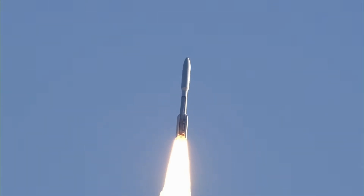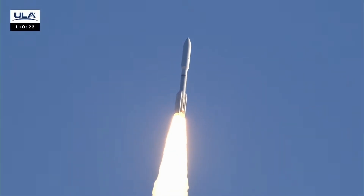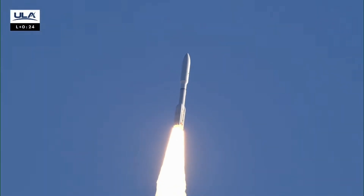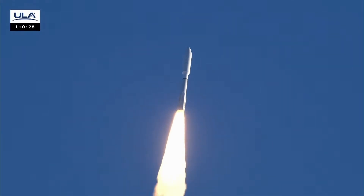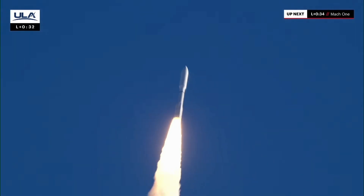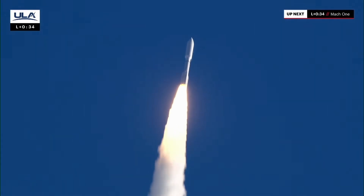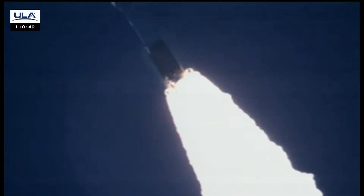Vehicle is on closed-loop control, engaging our first throttle segment, and completing a pitch program. You are hearing Sarah Bailey-Glasgow providing launch vehicle ascent data. Hydraulics look good. Successfully completing a roll program. Body rates continue to look good. Mach 1 — Atlas V is now supersonic.